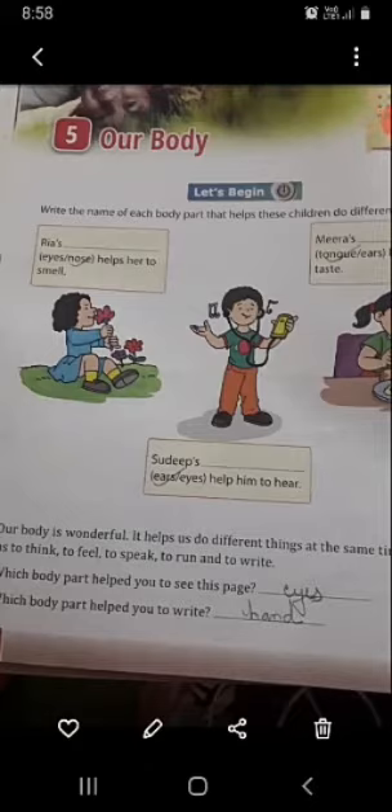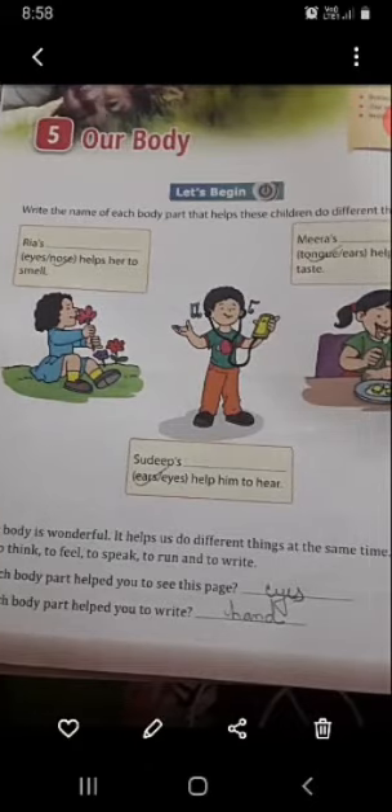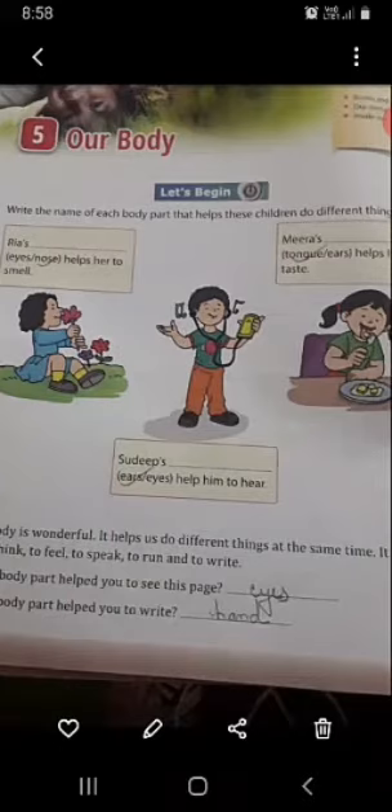So Deep — it helps him to hear. Which part is helpful to hear, students? Ear is helpful for you. You can hear with the help of ears. So you will write here: ears.